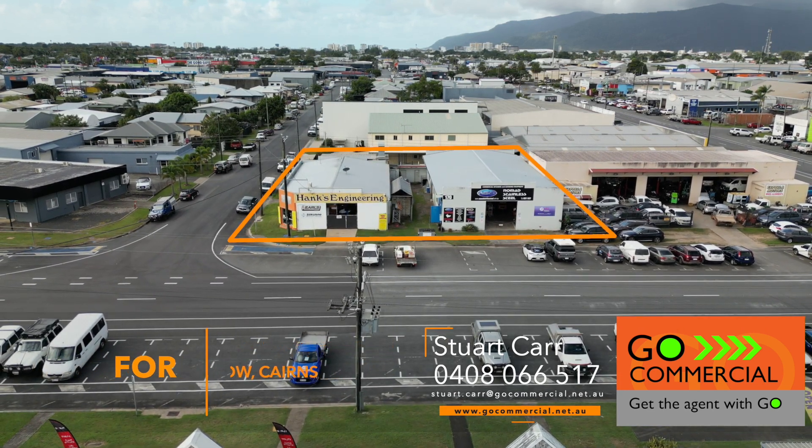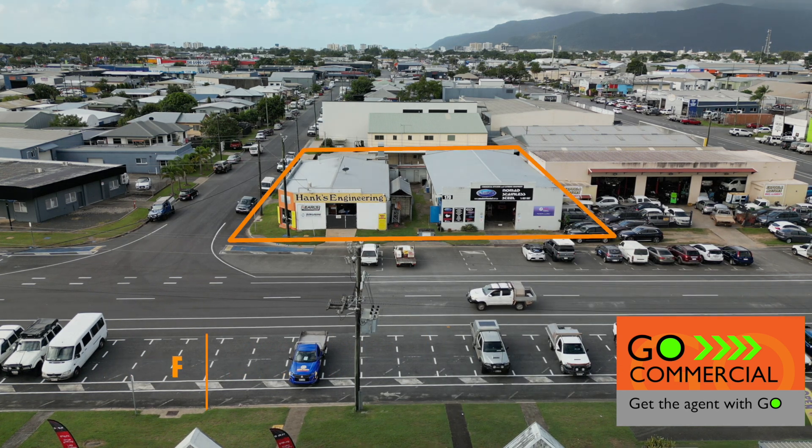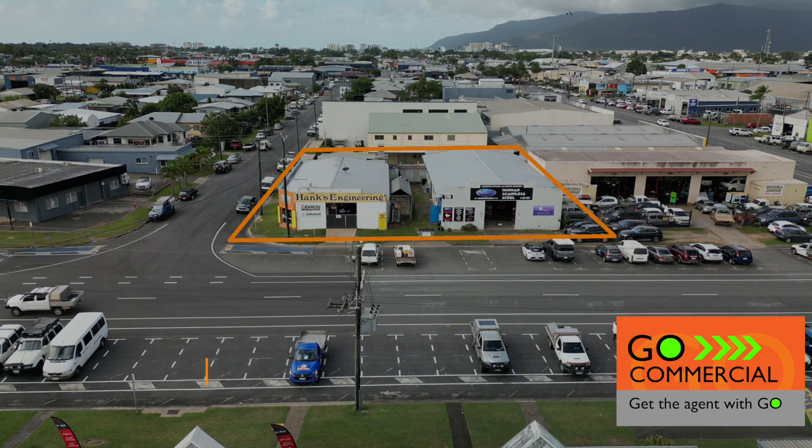Thanks for watching, and remember — if it's got a roller door, give us a call, and get the agent with Go, at GoCommercial.